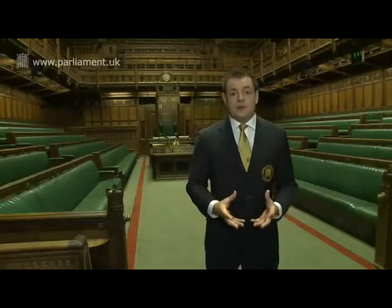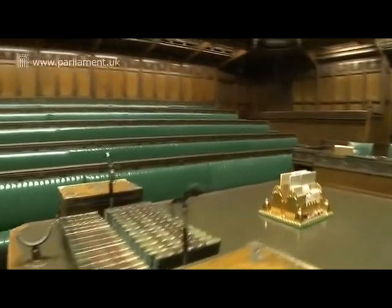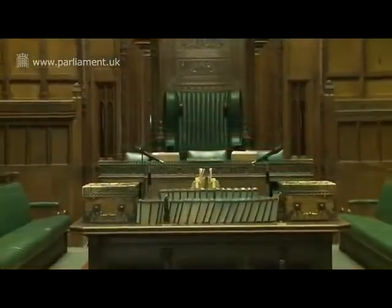The dispatch boxes on the table are where the Prime Minister and the Leader of the Opposition stand, or whichever Minister or Shadow Minister are speaking at the time.